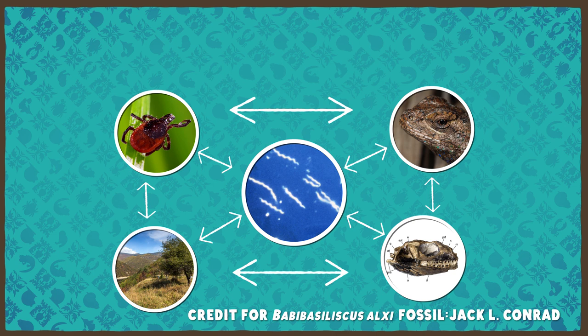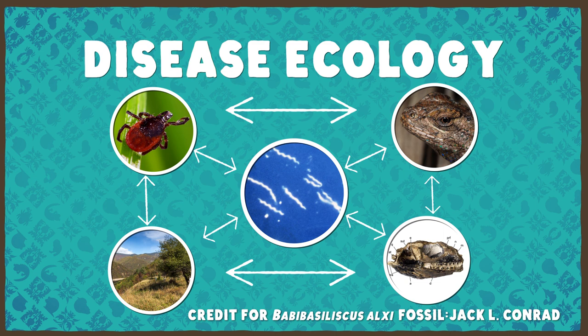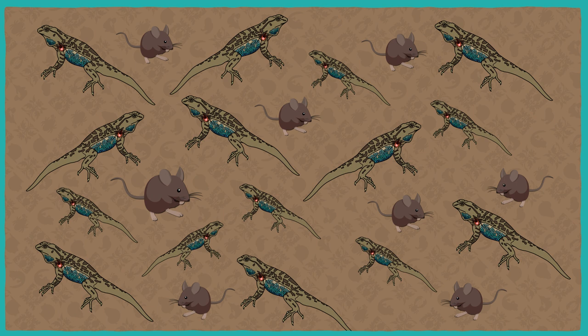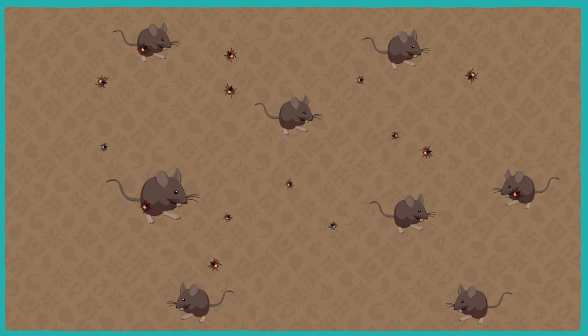In a study published in 2011, researchers experimentally removed the bluebellies from one area to see if that would increase the Lyme disease risk to people. They thought that having fewer lizards around would mean larval ticks would switch to feeding on other hosts capable of being infected with Lyme, leading to more Lyme-infected ticks. But it did not. It looks like the majority of larval ticks in the area didn't switch hosts — they just completely failed at finding a host at all. Not finding a host meant the ticks couldn't feed and complete their life cycle. Another possibility is that some ticks did switch, but instead of switching to a mammal host that can carry Lyme-causing bacteria, they switched to a different lizard host instead.